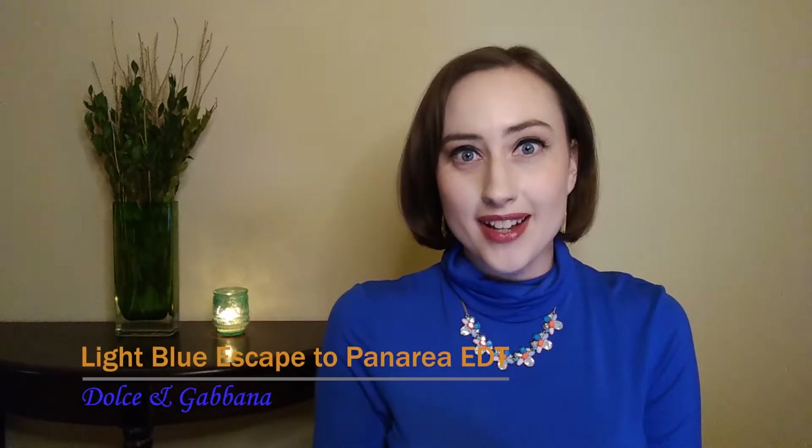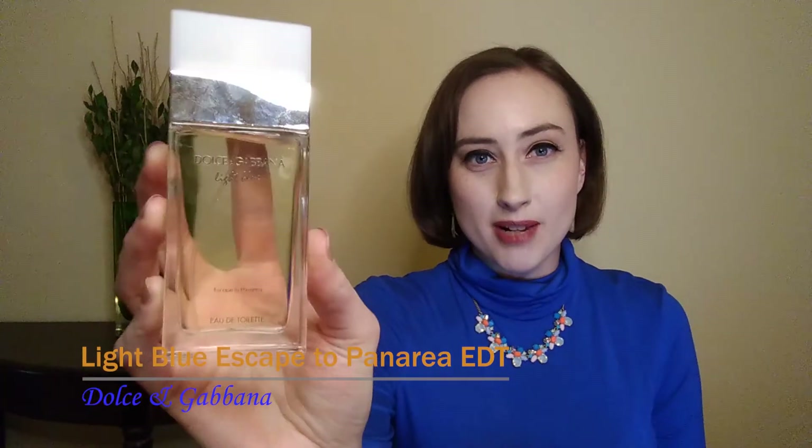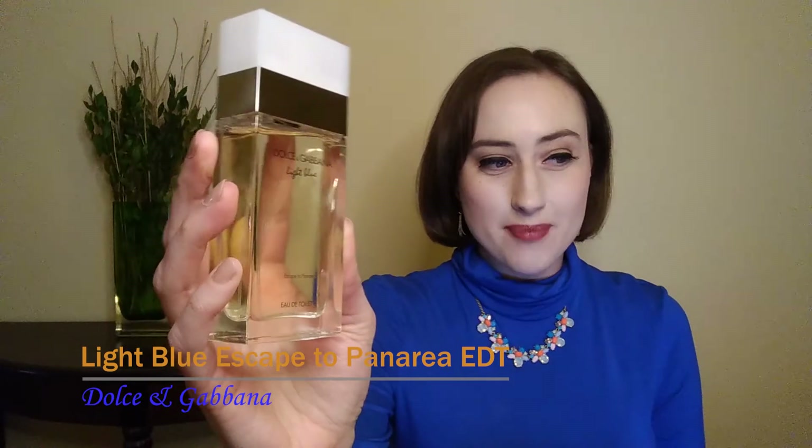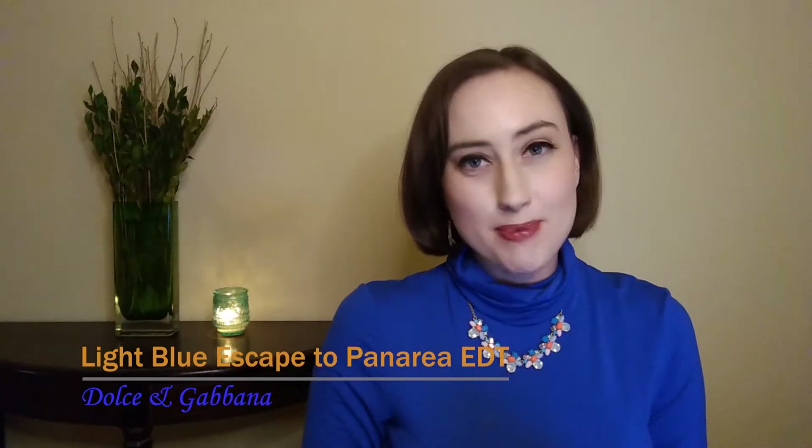My first today is Dolce & Gabbana Light Blue Escape to Panaria, the Eau de Toilette. This is a flanker of the original Dolce & Gabbana Light Blue. There are quite a few of them and this was actually made in 2014, so it's been around for a while.